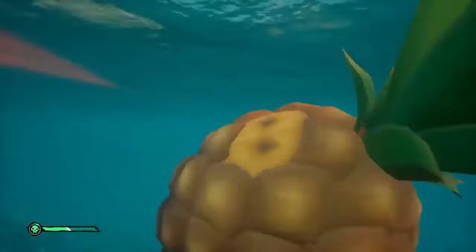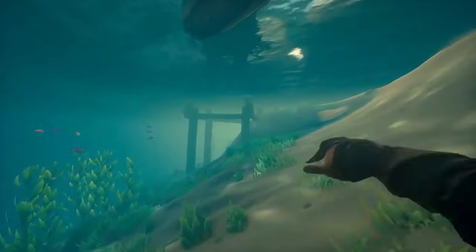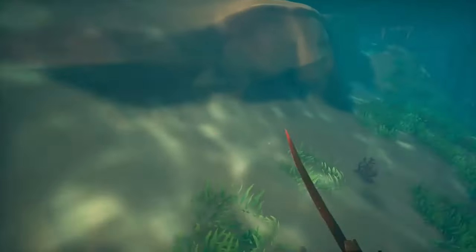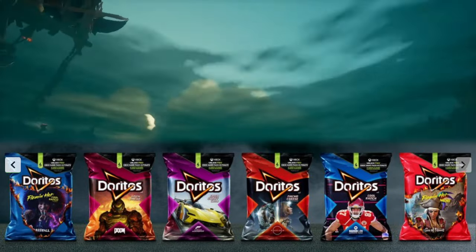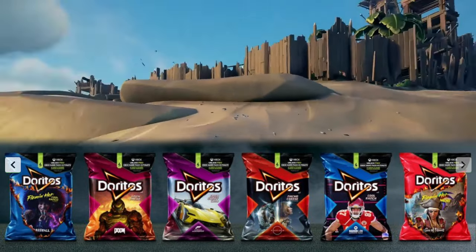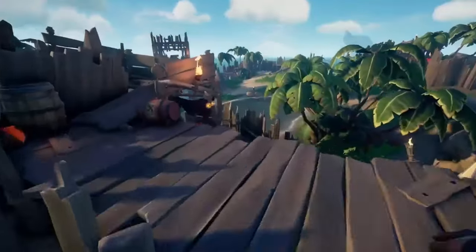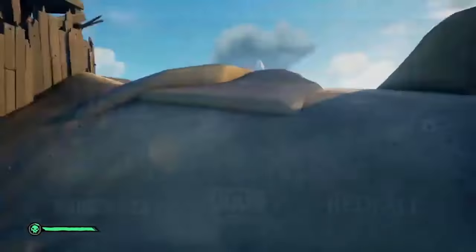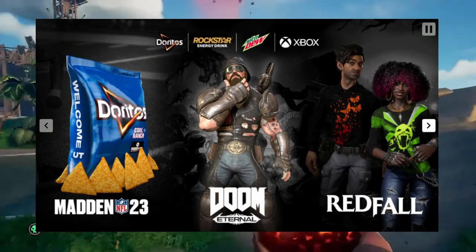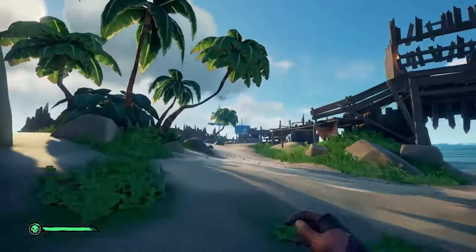Basically, this is a way to promote Game Pass. From now until December 29th, you can get specially marked Doritos, Mountain Dew, or Rockstar Energy Drink products to receive a code offering new subscribers a free one-month subscription to Xbox Game Pass Ultimate, as well as giving you points to redeem for gaming rewards.